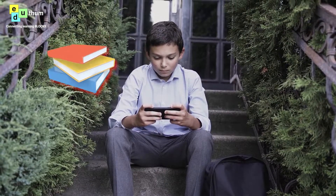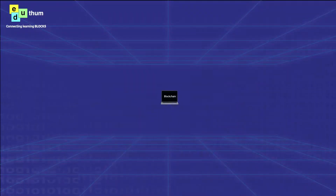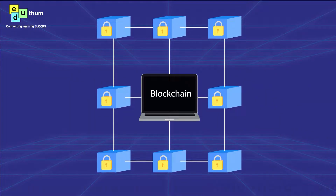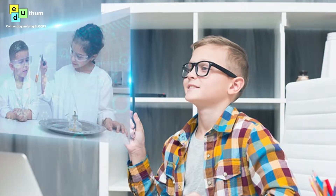Edytham introduces a revolutionary concept with its collectible learning blocks, powered by blockchain technology and community support, offering students an unparalleled education journey through multi-sensory learning.